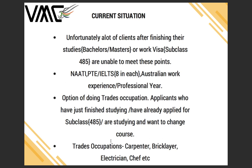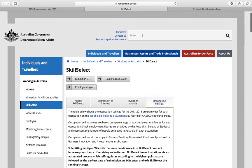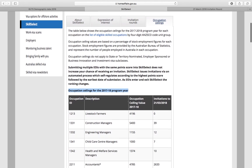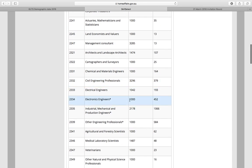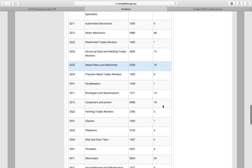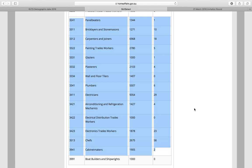To give you a brief idea of how in-demand trades occupations are in Australia, if you go back on the Department of Home Affairs website and look at occupation ceilings for the 2017–2018 program year, this shows the seats the immigration department allocates to each occupation and how many actually get filled. For chefs, 2,675 seats are available and only 58 get filled. For electronics trades workers, 1,878 seats and only 23 get filled.